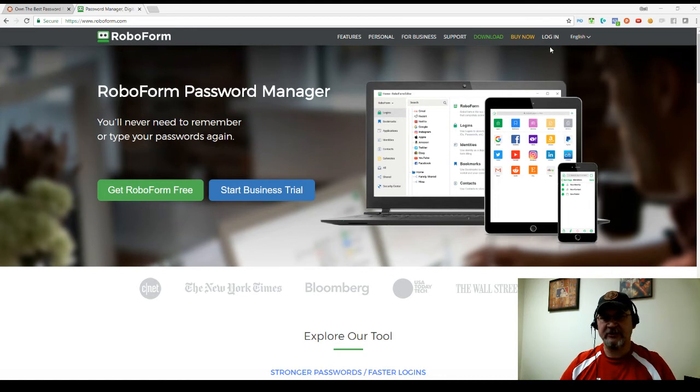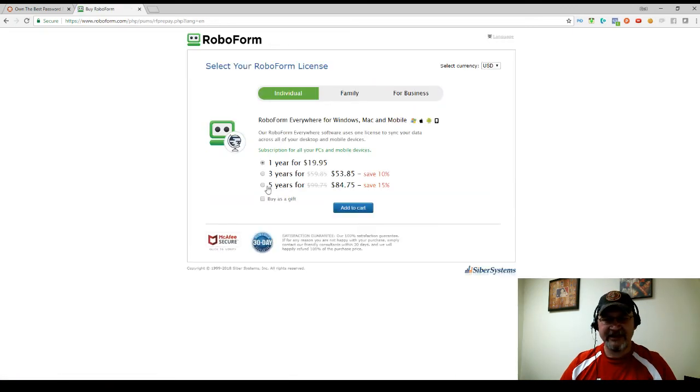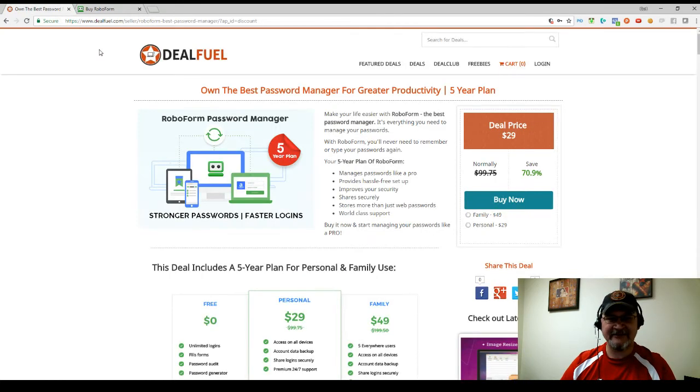So let me just show you something here real quick. I'm going to come over to buy now, and if I click where it says buy a license now, for individual it's $84.75 and for family it's $169.50. But I found a much, much better deal — five years for $169.50.